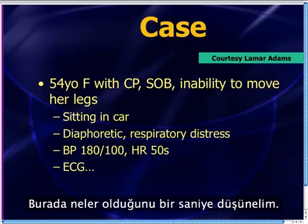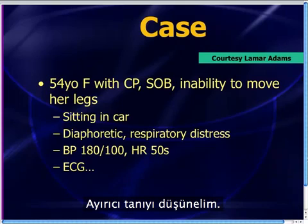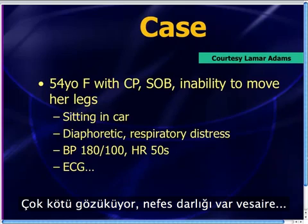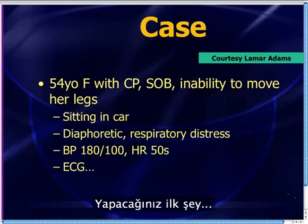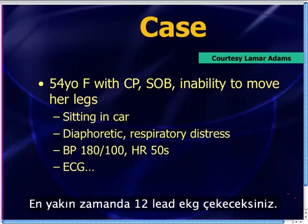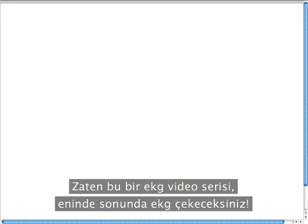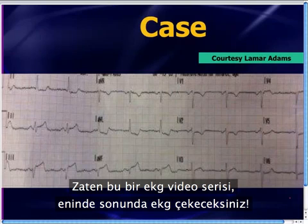Think about your differential for chest pain, shortness of breath, and inability to get out of the car. She's looking pretty bad, real short of breath. The first thing — or very soon — you're going to get a 12-lead EKG, especially since this is a video series on EKGs. So you get a 12-lead EKG quickly, and here it is.